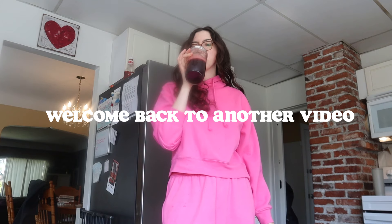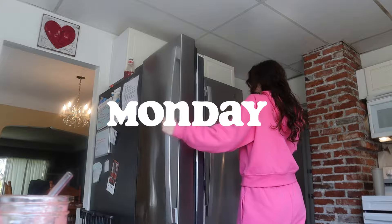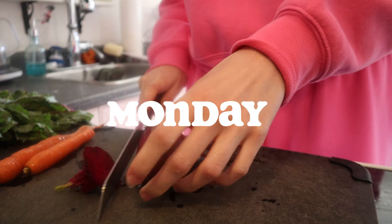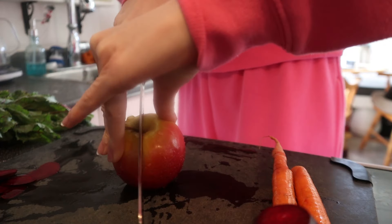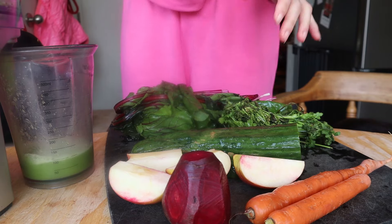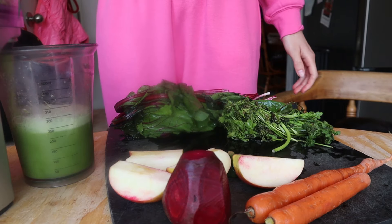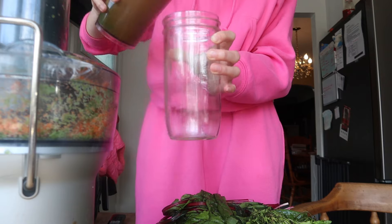Welcome back to another video. I'm so excited to share another 'what I eat in a week.' I just wanted to put a disclaimer that this is on a very specific diet I'm using to try and heal my gut and some underlying conditions. It's not the way I eat typically — I love all foods. This is definitely a restrictive diet.